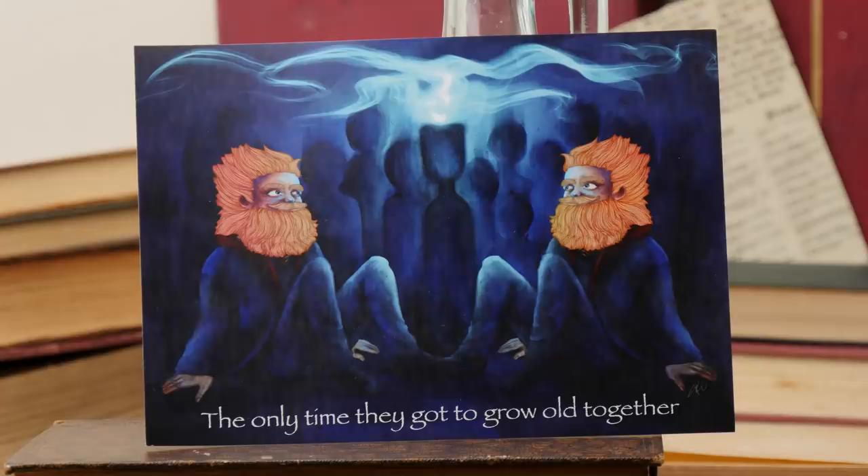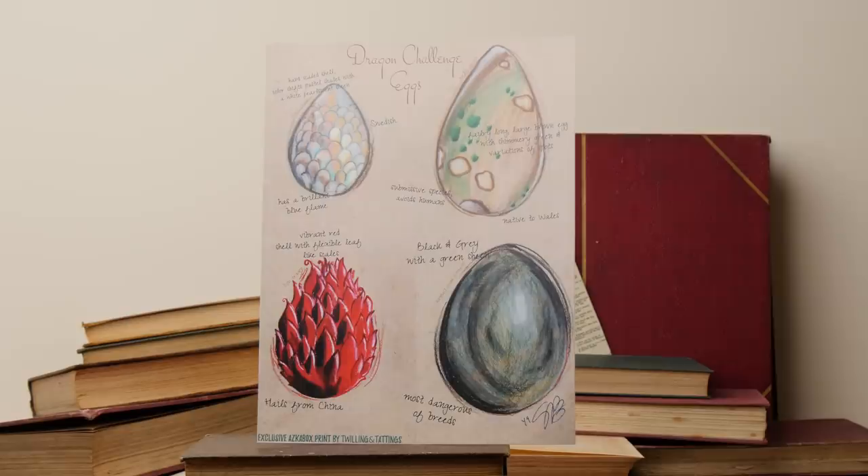So we have got some artwork here. There is Fred and George where they aged because they broke the anti-aging barrier and tried to cheat it. It says 'The only time they got to grow old together' — oh my god, that's heartbreaking. And then we have the dragon challenge eggs, all of the eggs that were in the first Triwizard competition. It's an exclusive Asgabox print by Twilling and Tattings. They're quite cute — a nice little random egg drawing.